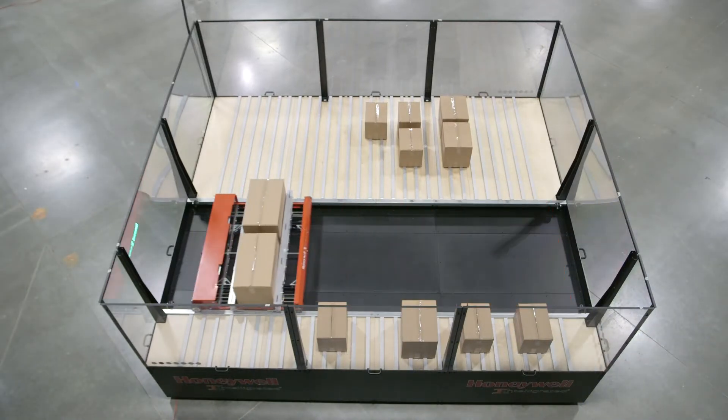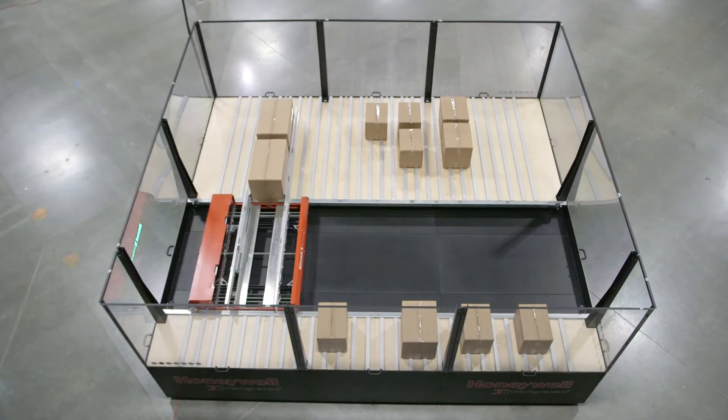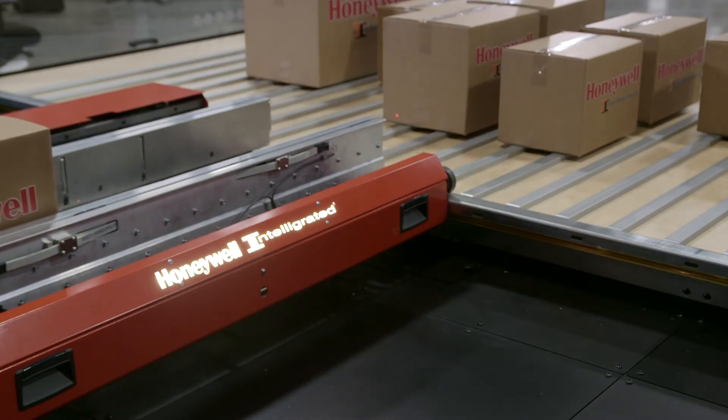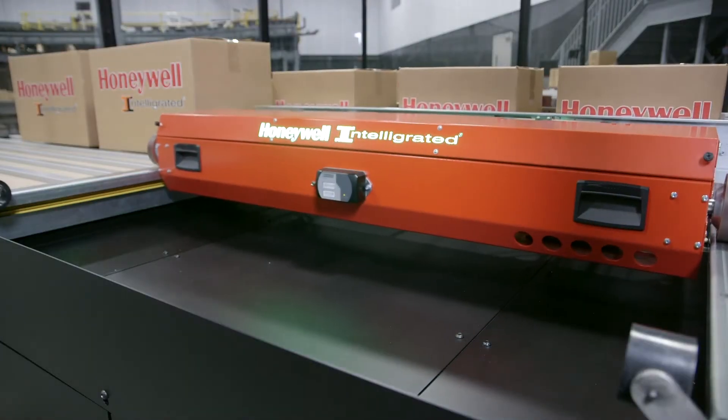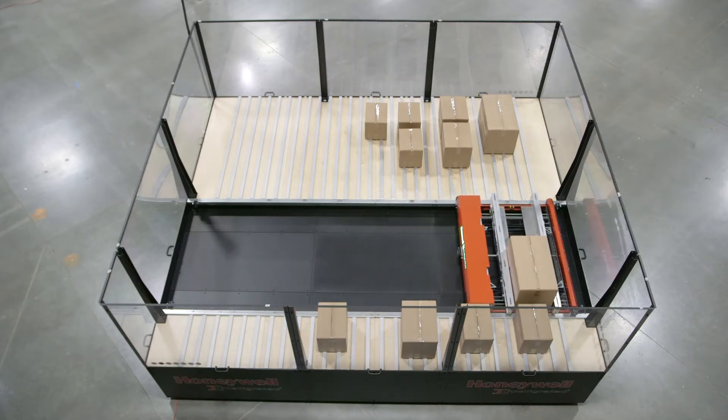When it comes to warehouse automation fundamentals, automated storage and retrieval systems, or ASRS, are quickly becoming essential technologies. ASRS shuttles address a variety of today's emerging operational challenges.